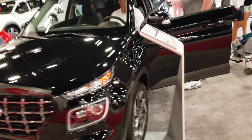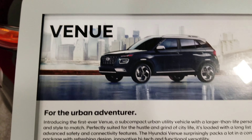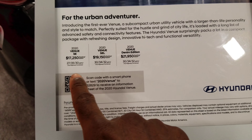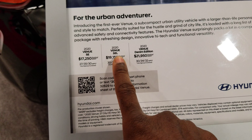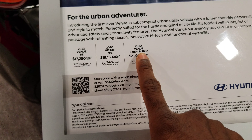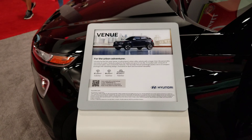Let us look at this price right in the Venue. It's about roughly $17,000 for the AC. Special Edition Limited is $19,000, and the D&M Edition Venue is $21,950.